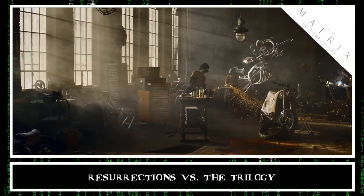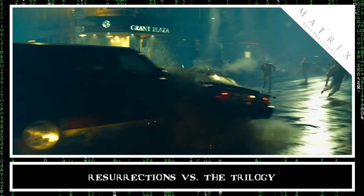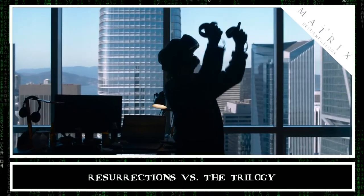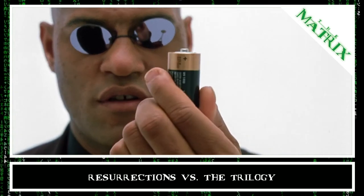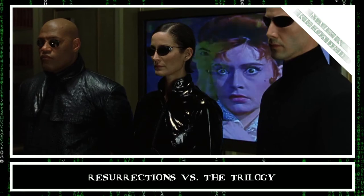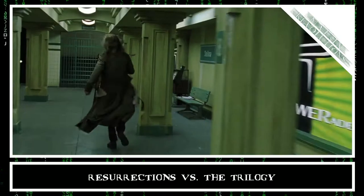Let's start by looking at Resurrections versus the original trilogy. The latest Matrix film features 47 different brands, varying wildly from laptops and VR headsets to exercise machines and paper towels. This was more than any of the original three films. The original contained 39 different brands, while The Matrix Reloaded and The Matrix Revolutions had 27 and 13 different brands respectively.